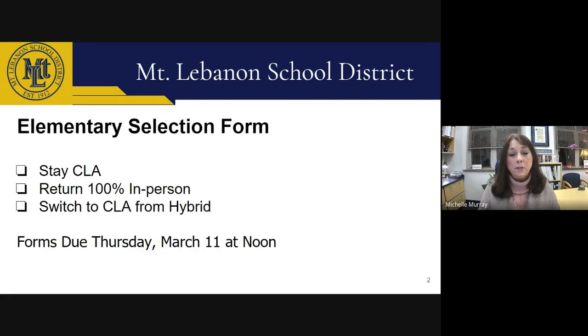You should have received an elementary selection form from our Assistant Superintendent's Office via email. On this form, you're being asked to indicate what instructional mode you are selecting for your child for this next transition. It's important that you indicate whether your child will stay in the Cyber Learning Academy, switch to the Cyber Learning Academy, or return to full in-person instruction. We ask that you complete this form by Thursday, March 11th at noon. This presentation will review the protocols and procedures that the Howe Safety Team has created to ensure we're following Mount Lebanon School District's Health and Safety Plan.